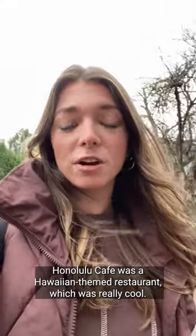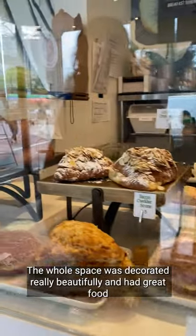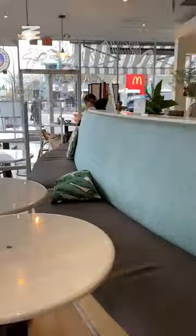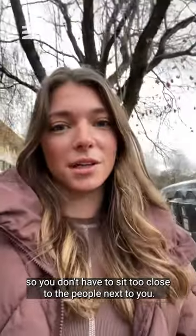Honolulu Cafe was a Hawaiian themed restaurant, which was really cool. The whole space was decorated really beautifully and they had great food options including acai bowls — I had one and it was delicious. Overall it was a great space to work. They had dividers in between seating areas so you don't have to sit too close to the people next to you.